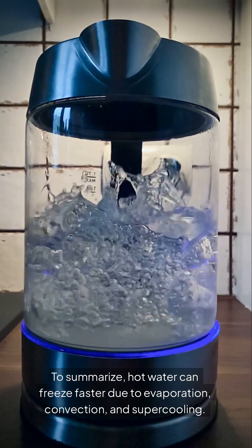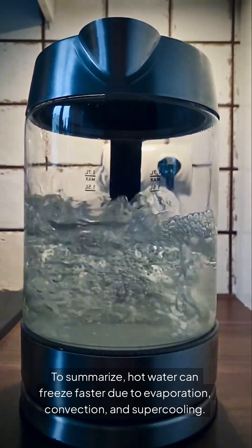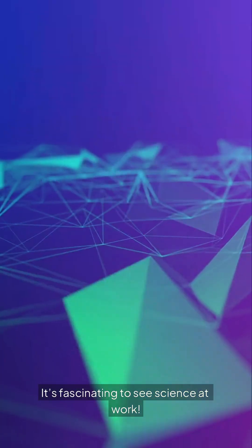To summarize, hot water can freeze faster due to evaporation, convection, and supercooling. It's fascinating to see science at work. Curious to learn more amazing science facts? Subscribe now and explore with us.